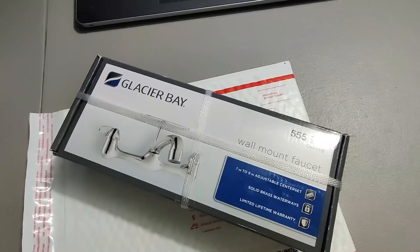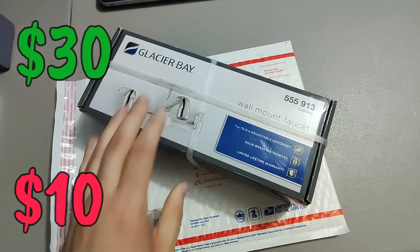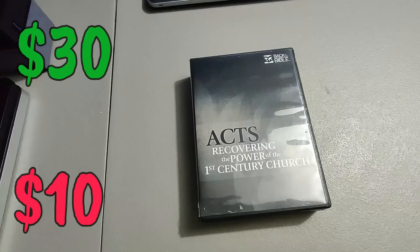Picked up a few of these Glacier Bay faucets and a soap dish at Home Depot for ten dollars a piece — been selling them for thirty dollars plus shipping. This is the last one.